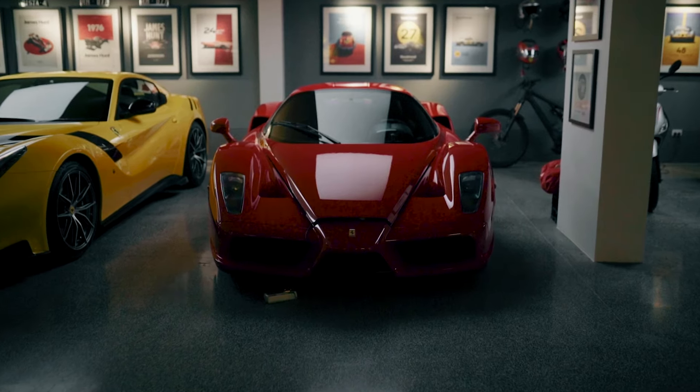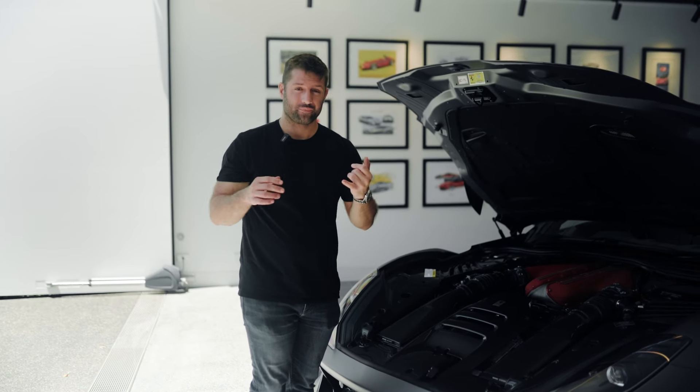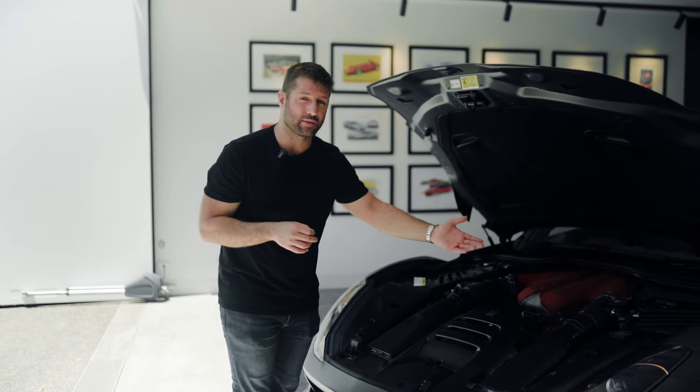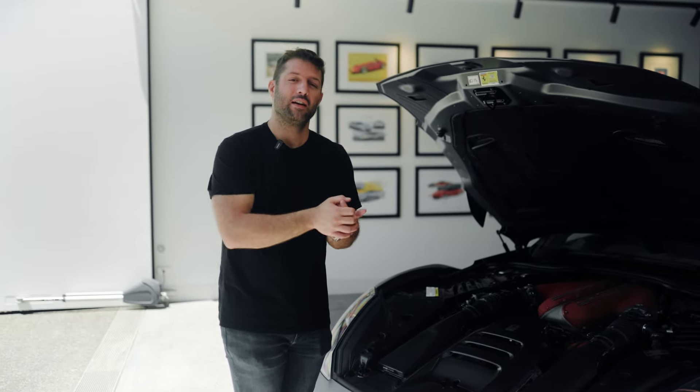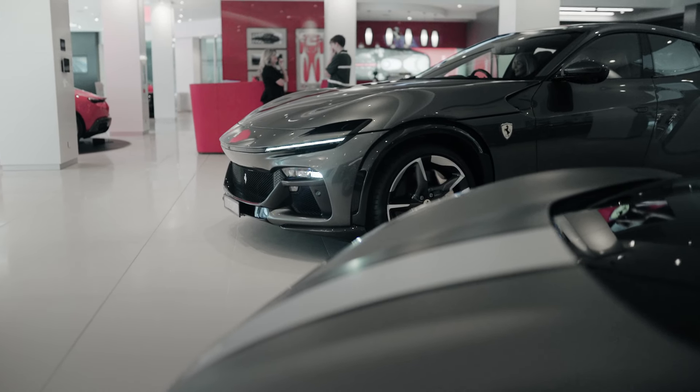There's a Ferrari Enzo downstairs, by the way — that's in another vlog. There's also, of course, the 6.3-liter version in the TDF, making slightly less horsepower. And the newer F140 version as well in the Pura Sangue, which is coming into the garage in a second.